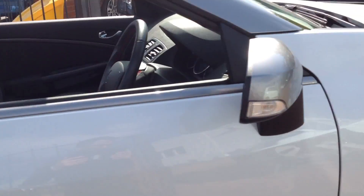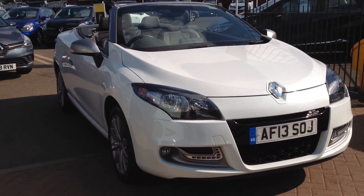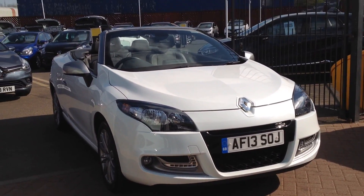If you'd like any further information regarding this vehicle or would like to arrange a test drive with us, please contact Smith's Renault used cars in Peterborough. Further information is available on our website at Smith's Motor Group. Thank you, bye-bye.